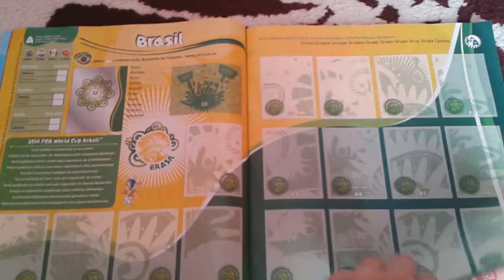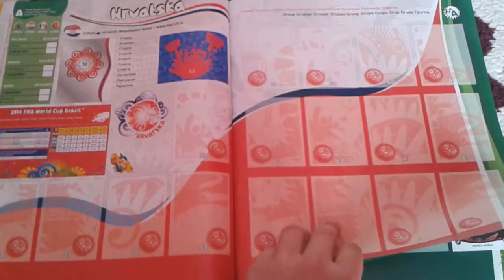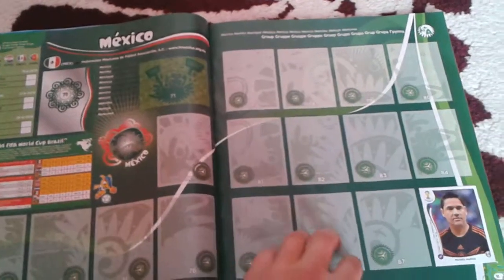All right guys, the first team is Brazil. This is Brazil, then Hrvatska — or Croatia, sorry, not Slovenia — Mexico, and Cameroon. This was Group A.